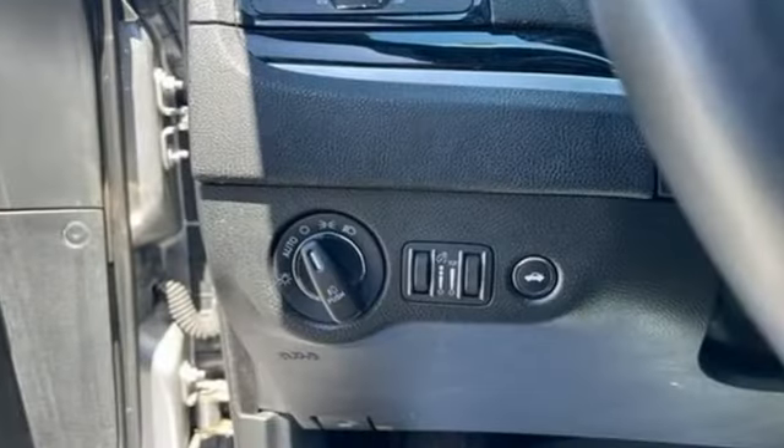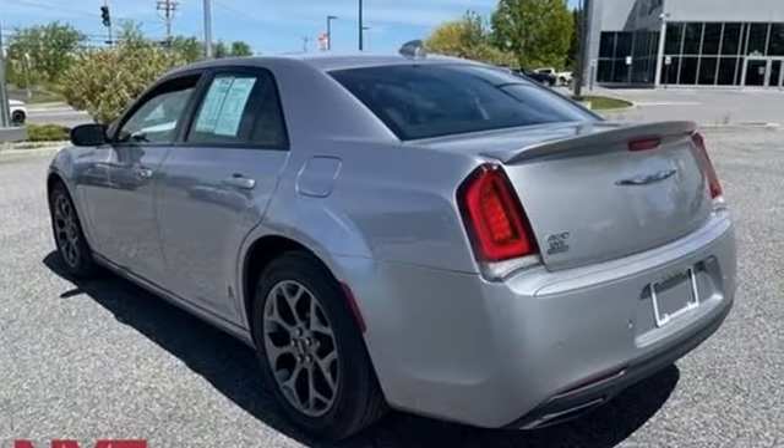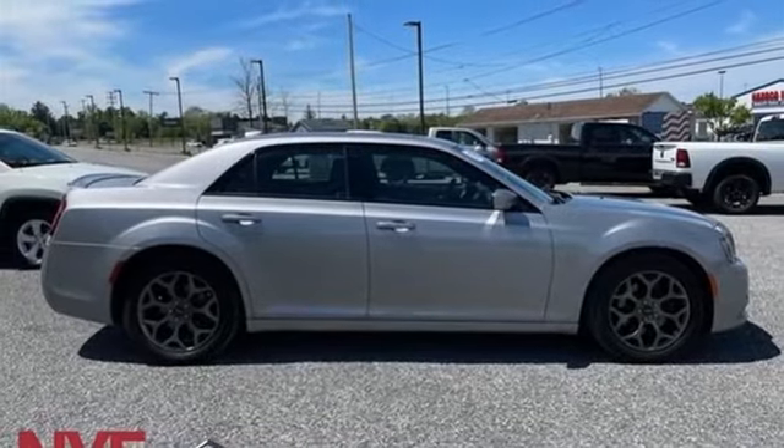New Car Test Drive thinks the new Chrysler 300 is the finest sedan that Chrysler Corporation has ever built. Chrysler, where top flight engineering meets affordable luxury. Driving is believing — test drive it today.